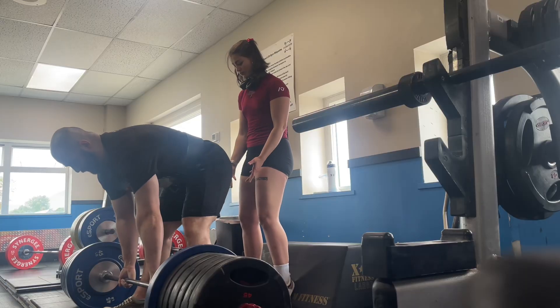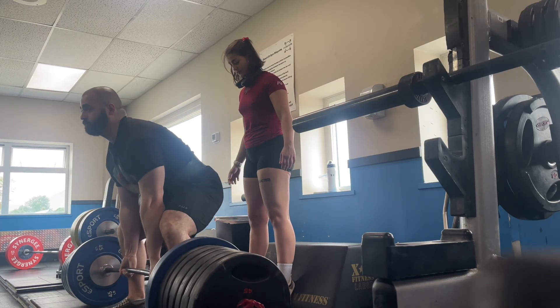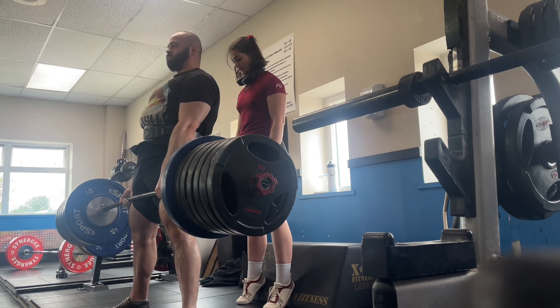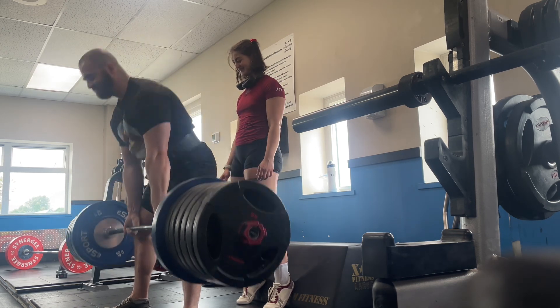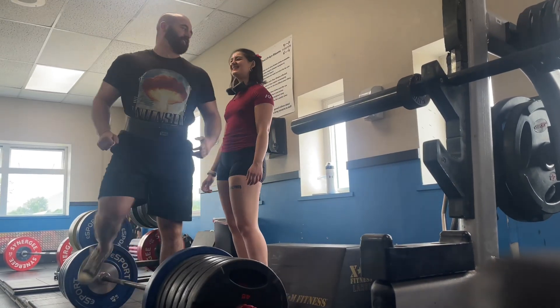That basically covers the basics of nutrition for powerlifting. See the pinned comment in the description for where to contact me for coaching and programs, my socials, and Odyssey Benchmats. Please like, comment, and subscribe if you haven't already. Thanks for watching.